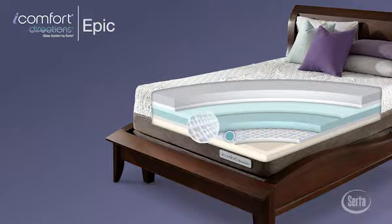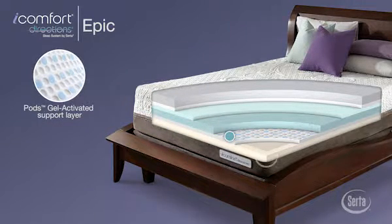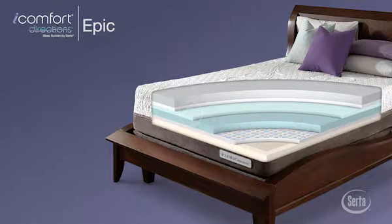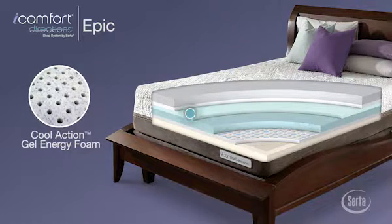Finally, the PODs Gel Activated Support Layer works with our Comfort Last Foam Core to help provide extra support from the deepest parts of the mattress and provides a firmer seating edge. Plus, the EPIC model is the only iComfort Directions mattress to feature our Cool Action Gel Energy Foam, designed to respond quickly to body pressure for enhanced comfort and deep down support you'll feel the moment you lie down.